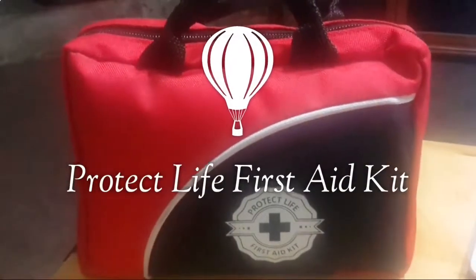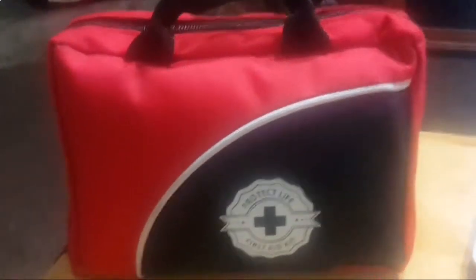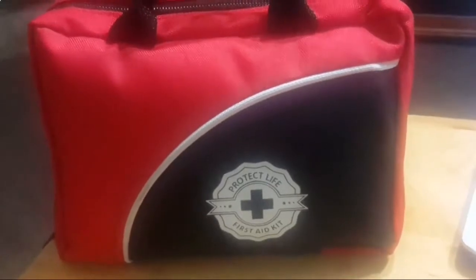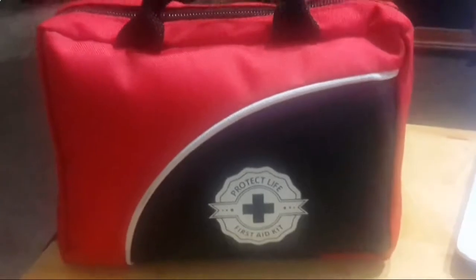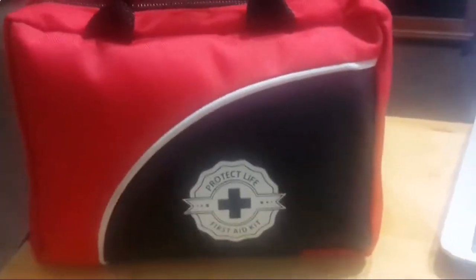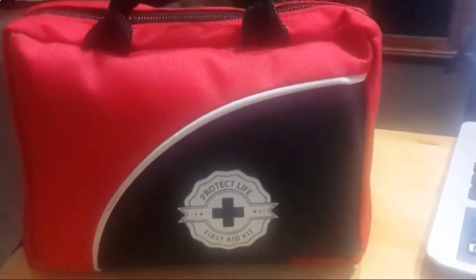Hi everyone, I'm here with this cute little first-aid kit by Protect Life. You can keep it in your car, at home, take it when traveling, keep it in your office — whatever your needs are, it will come in handy in case of an emergency. It's fully stocked with all kinds of high-quality medical supplies. It's a cute little bag — you unzip it and find everything inside, with two sides.